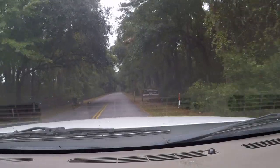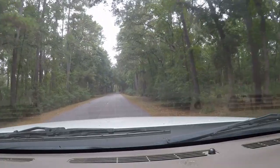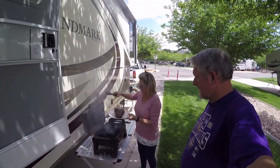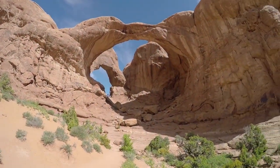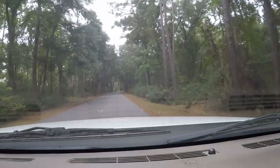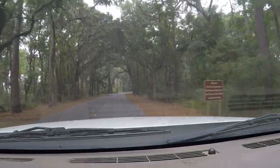We are now entering Skidaway Island State Park, Savannah, Georgia. This park right here is a great park to come have an excellent time while you're in Savannah.